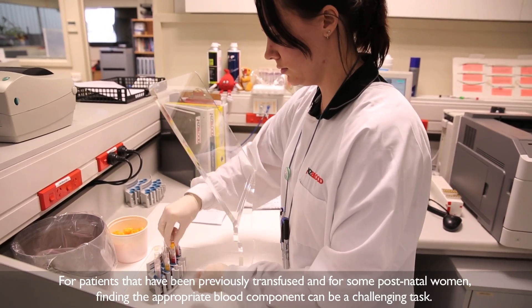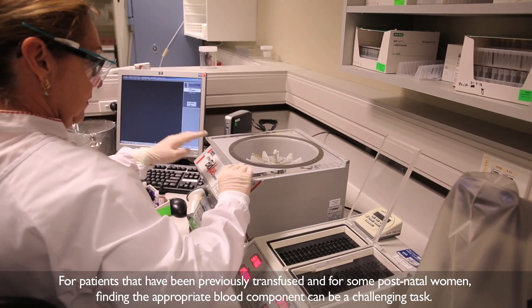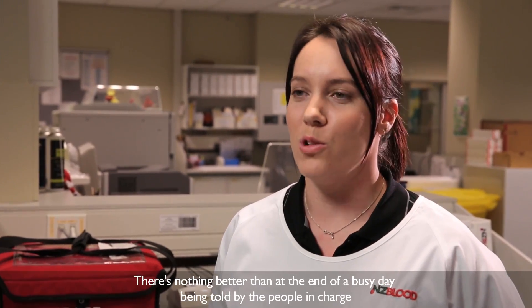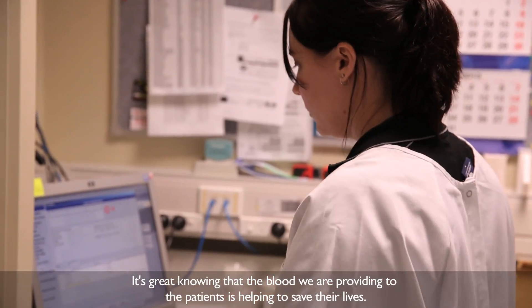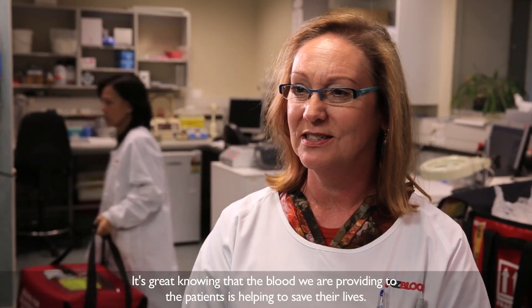For patients that have been previously transfused and for some postnatal women, finding the appropriate blood component can be a challenging task. There's nothing better than at the end of a busy day being told by the people in charge how well the procedure has gone and that they couldn't have done it without your help. It's great knowing that the blood that we're providing to the patients is helping to save their lives.